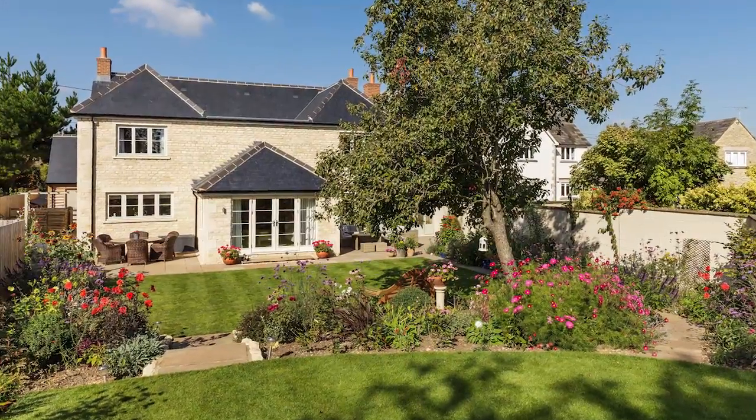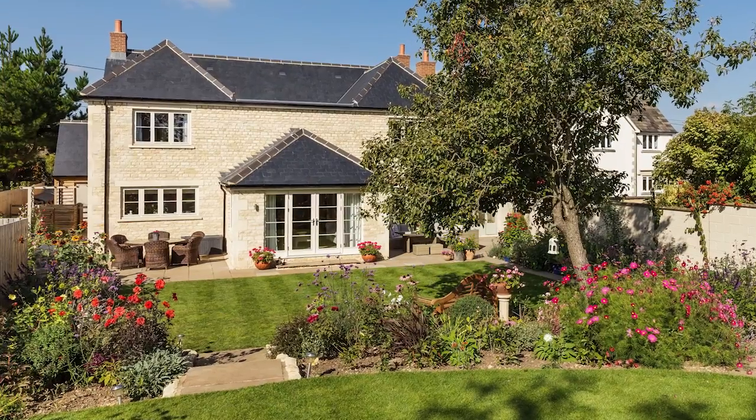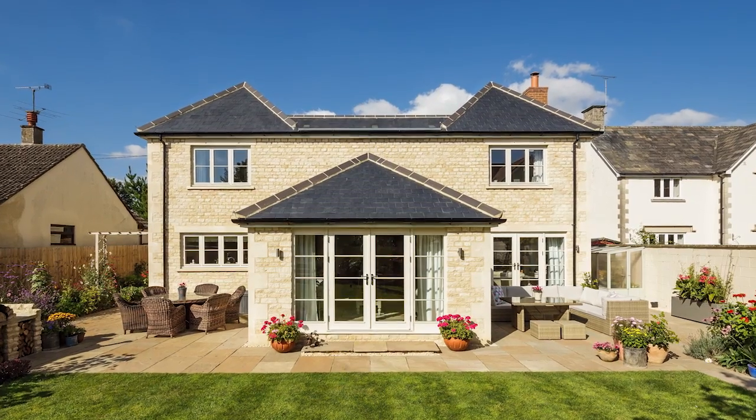We'd been looking for a property for a good period really, not found anything, and my wife saw this on Rightmove and said we need to go and have a look at this. It was a development property. The existing property was a very old police house which was falling to pieces — it was currently being rented. The garden was just a complete dumping ground.